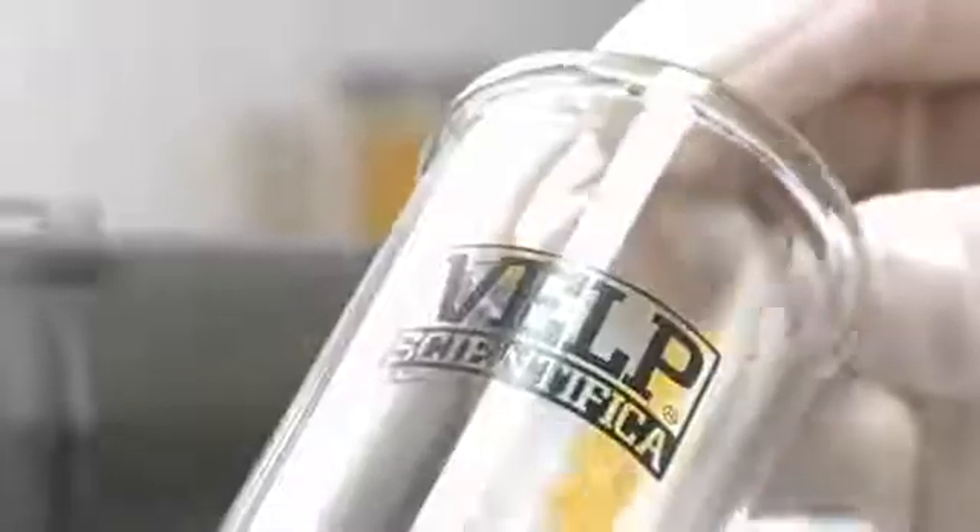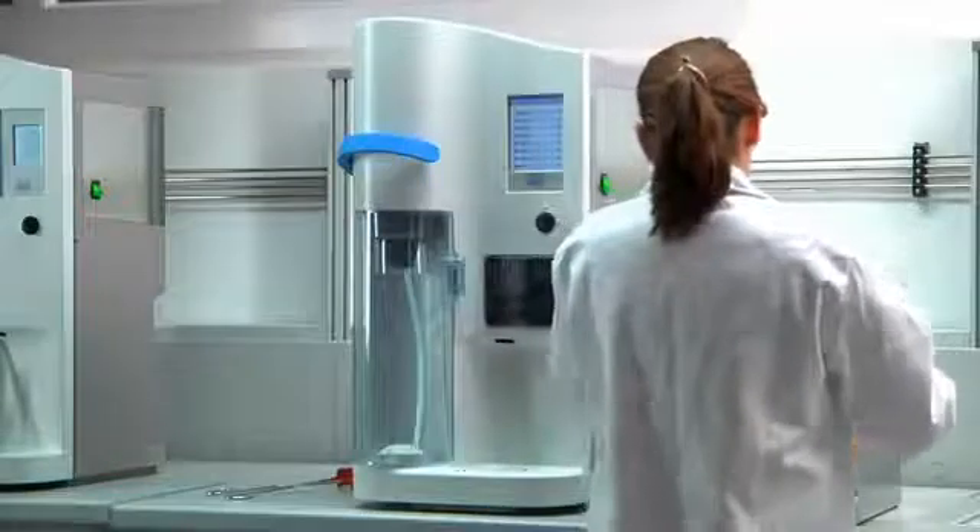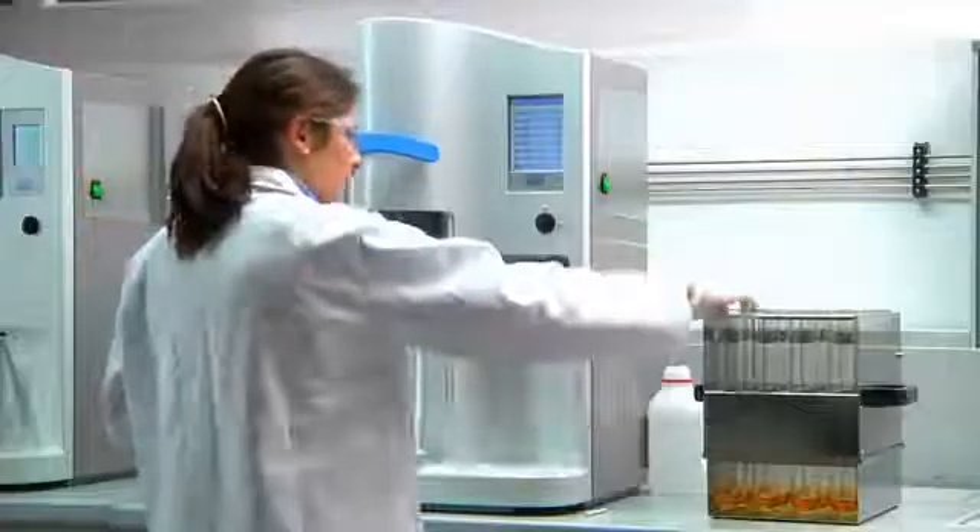Kjeldahl analysis is ideal for solid, semi-solid and liquid samples. Homogenize the sample completely, weigh and transfer it into a VELB glass test tube as specified by the official method. Sample weight can be registered directly from the balance.